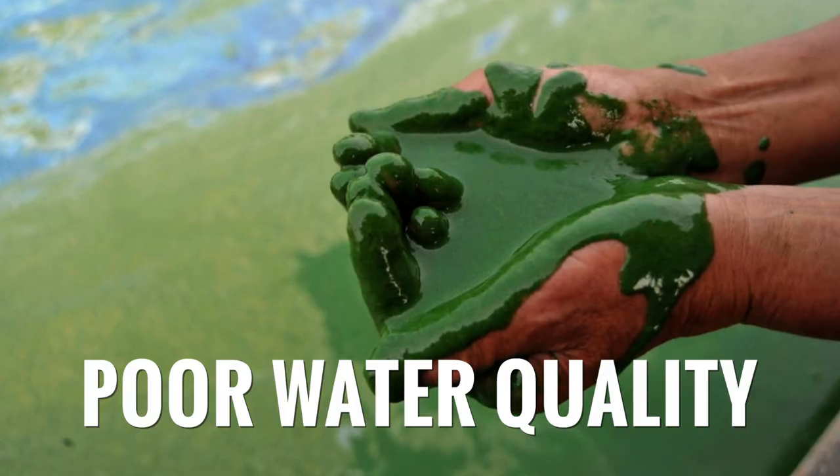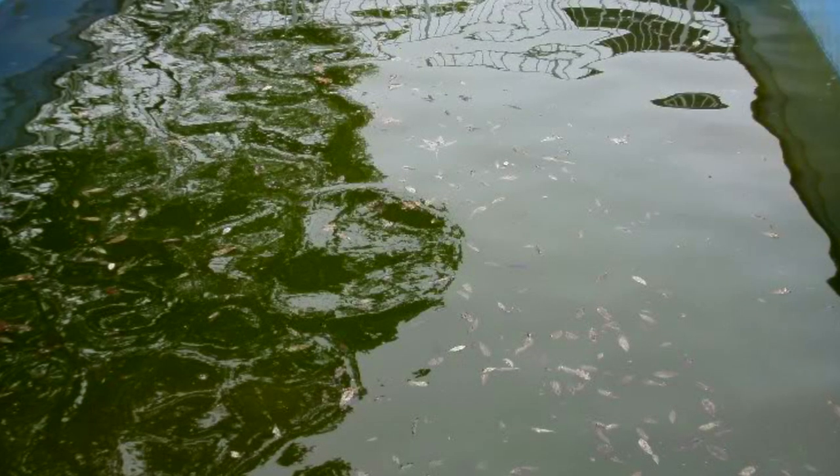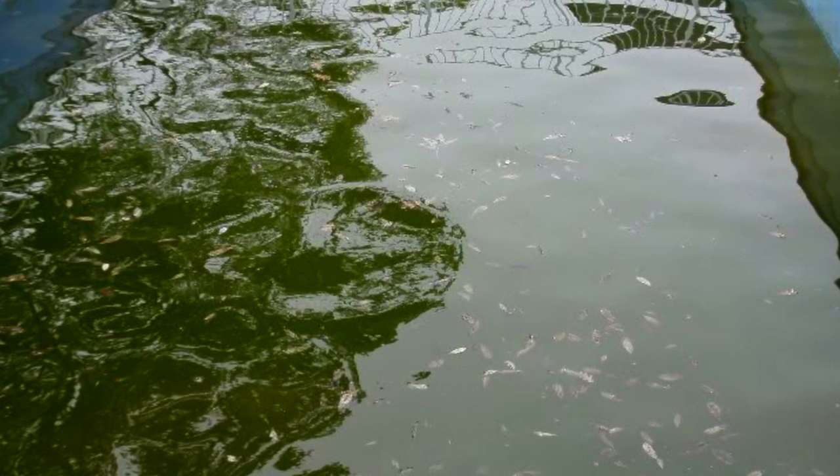Another possibility that often comes up is poor water quality, which could be a combination with other factors. Poor water quality means a tank full of fish where water changes aren't done often — water quality deteriorates, nitrates go over a hundred parts per million, and ammonia builds up. Those can all cause stress in the fish and could potentially contribute to bloat or other issues.